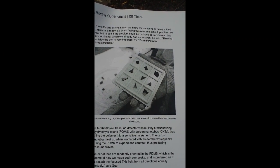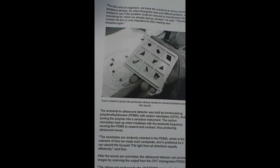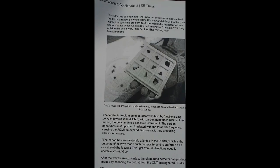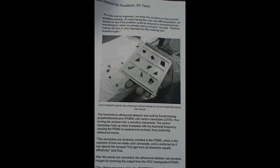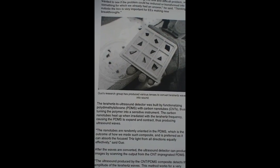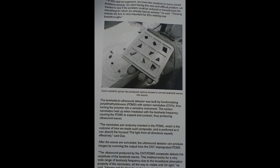These lenses are in different shapes as shown in the picture. Polydimethylsiloxane (PDMS) is the mixture that is similar or analogous to rubber. This is combined with the carbon nanotubes in order to create the material that converts terahertz into ultrasound.